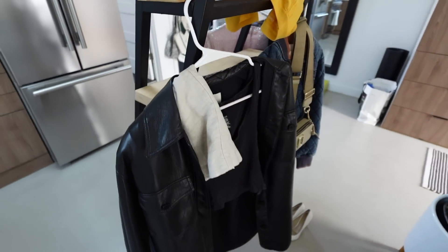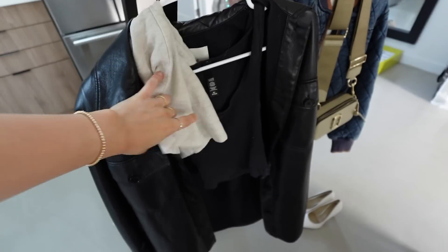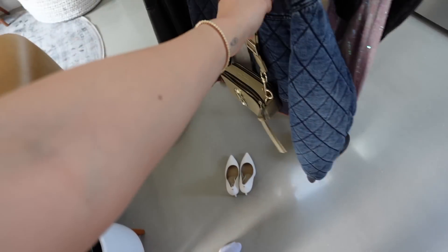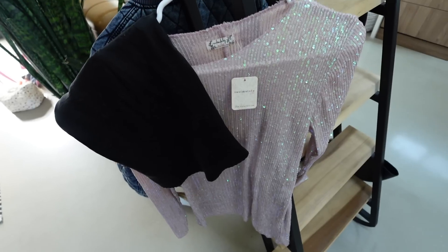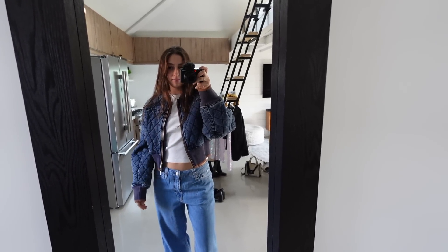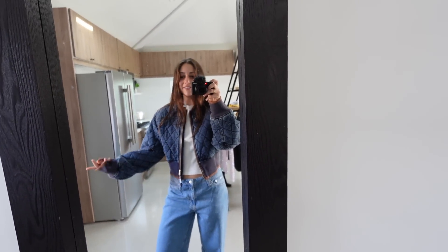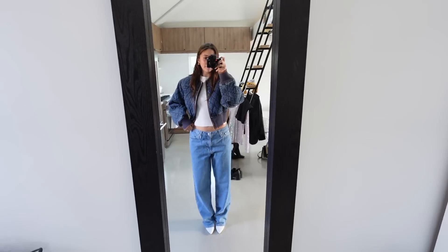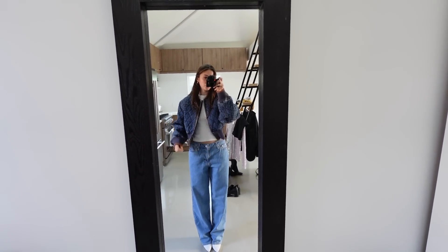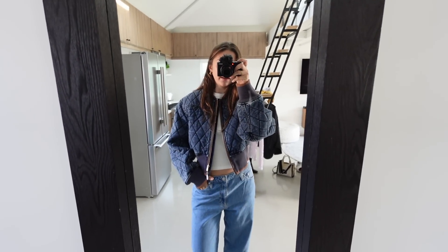I'm picking out some outfits right now and I will try them on for you. I want to use these jeans that I'm wearing with this outfit, so I'll try this one on first. Here's the first outfit. How do you guys feel about mixing denim? I feel like it can be done if you do it the right way. I don't know if this is the right way, but I kind of just like how this looks. I think I'm going to wear this to an event that's tomorrow. Love this.